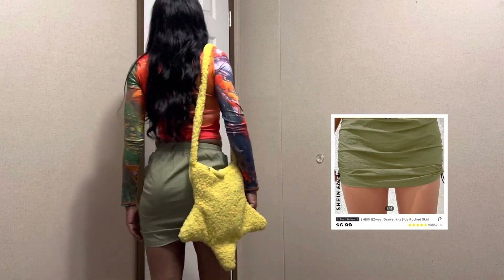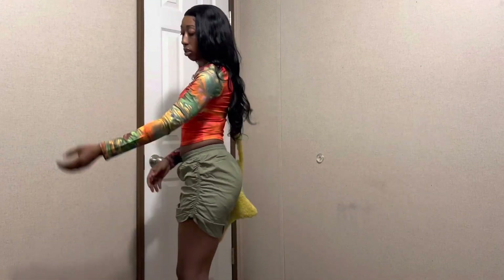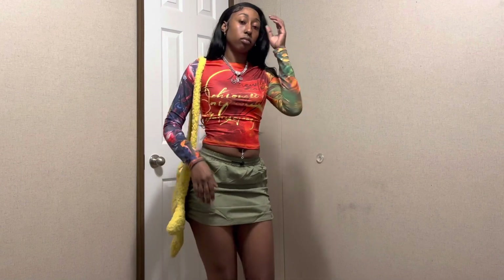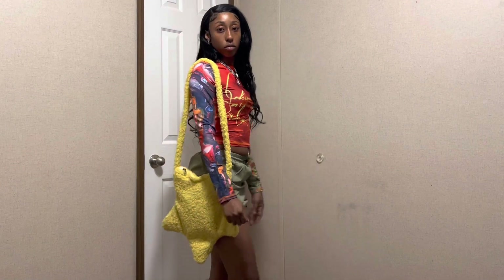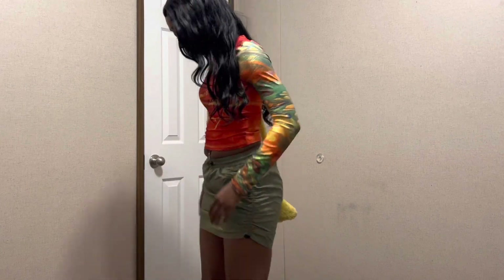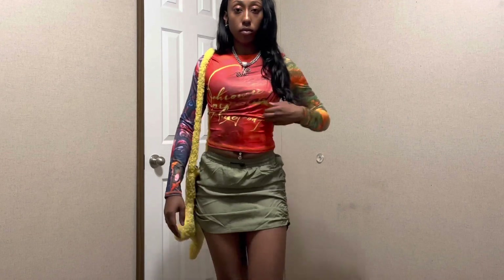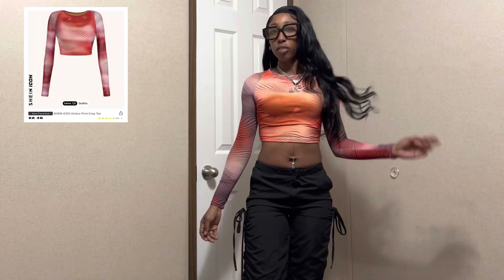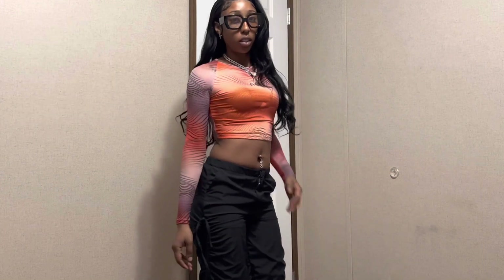This is the skirt and the bag together. And this is the last outfit — this shirt top, these pins can't push in.